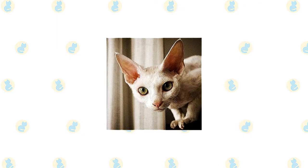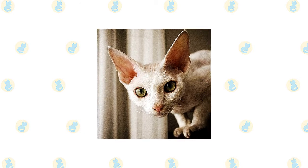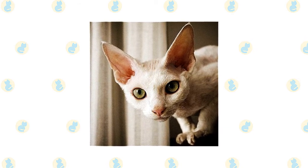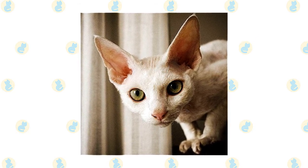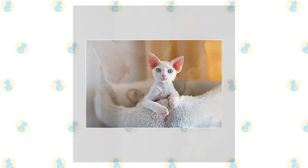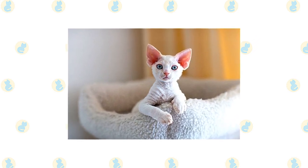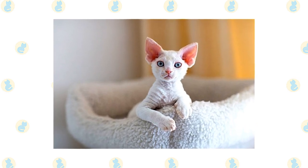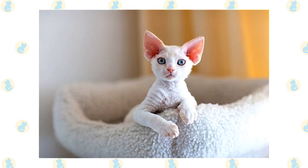Devon's favorite perch is right at head level, on the shoulder of his favorite person. He takes a lively interest in everything that is going on and refuses to be left out of any activity. Count on him to stay as close to you as possible, occasionally communicating his opinions in a quiet voice. He loves people and welcomes the attention of friends and family alike. This is a smart cat with a moderate activity level. He's not in constant motion, but he does like to learn tricks and play fetch. Puzzle toys and interactive toys are a delight to his inventive brain and will help to keep him occupied.